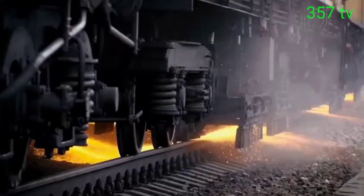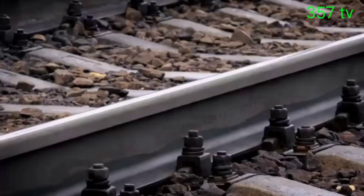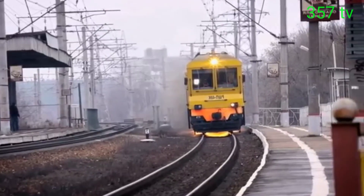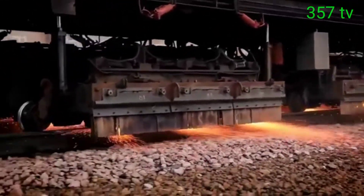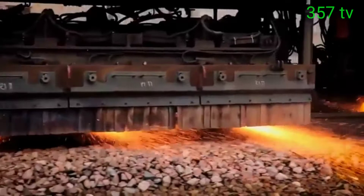It seems that this strange train is making emergency braking. In fact, this is a special train designed for rail grinding. This process looks especially impressive at night.